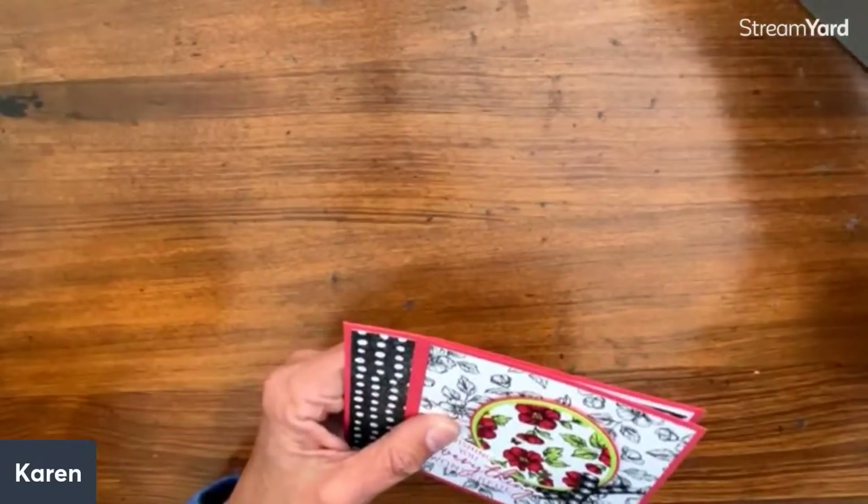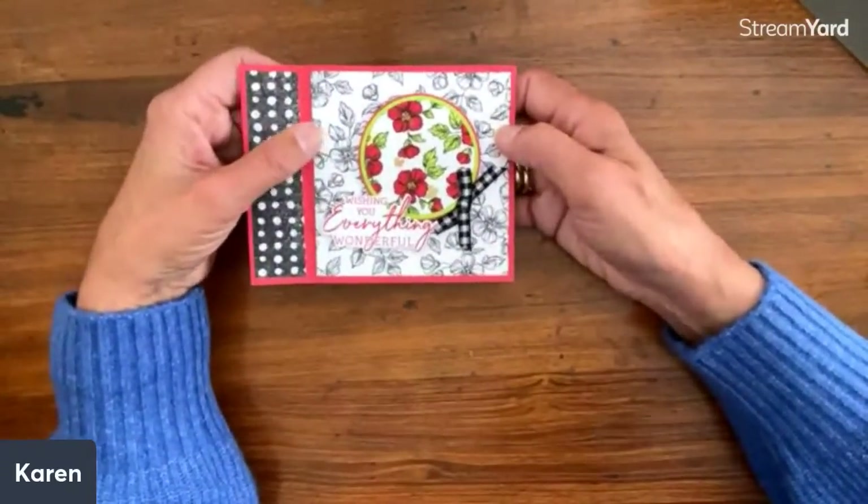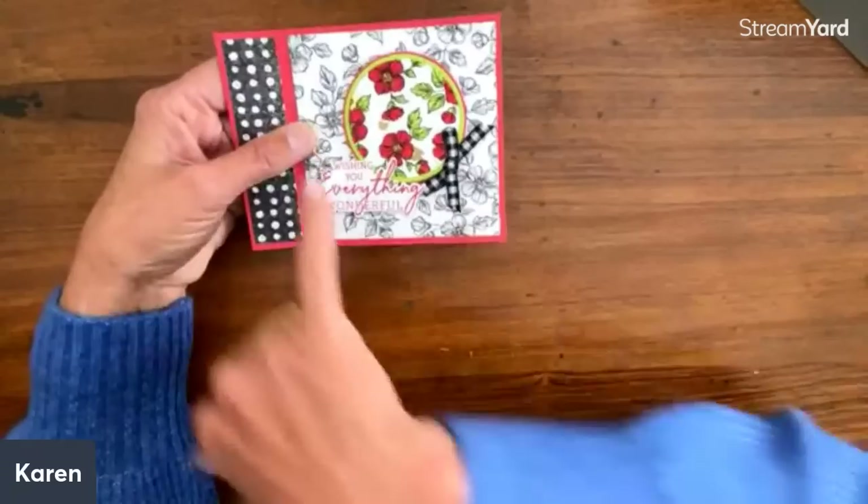There's a 10th card — I am missing a card! That is too funny — oh, it is under here. So I did say there were 10 cards and I'm realizing I'm missing one. So this is the hand-pinned paper that comes all black and white.